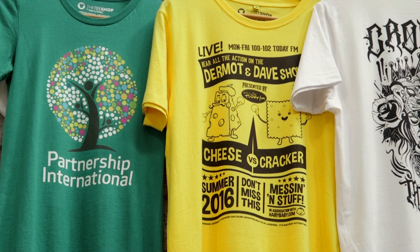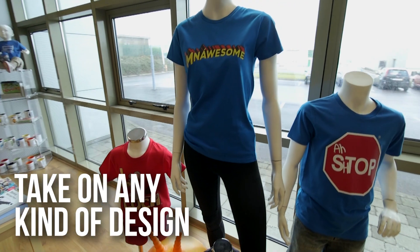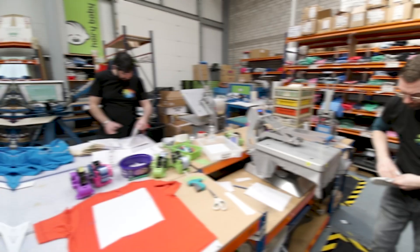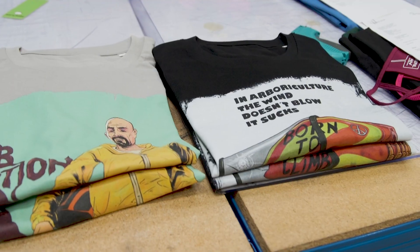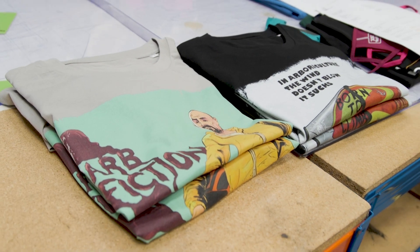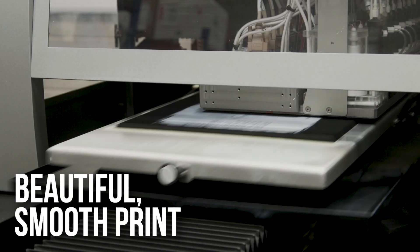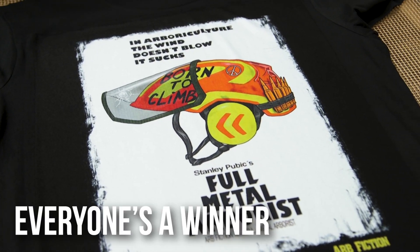Outside of that, it's allowed us to take on any kind of design that somebody hits us with. In the past somebody might come to you with a 15-colour gradient blended design and you're going, I can't screen this — it's going to cost far too much money — and I'm not going to give them a transfer; it's a big elaborate print, you don't want a big sheet of plastic on your t-shirt. Having something like the Storm HD6, it's a beautiful smooth print, perfect colour every time — everyone's a winner.